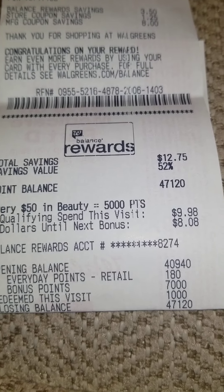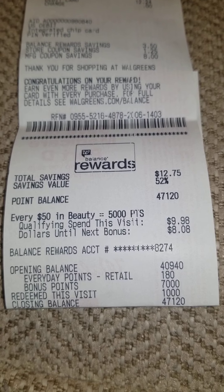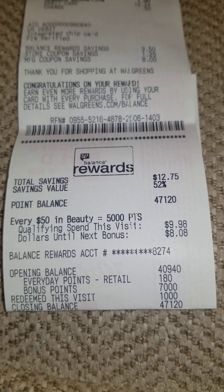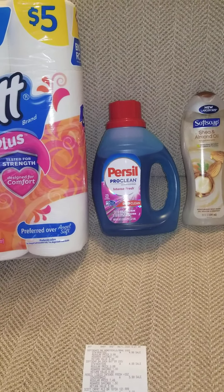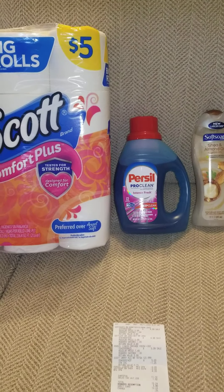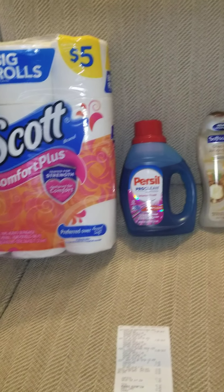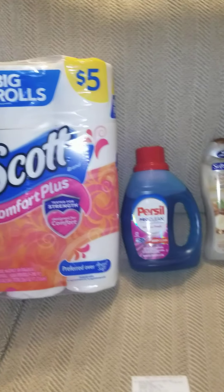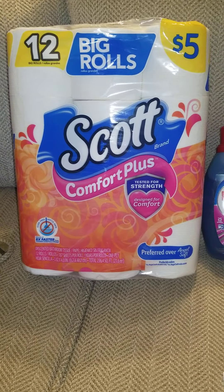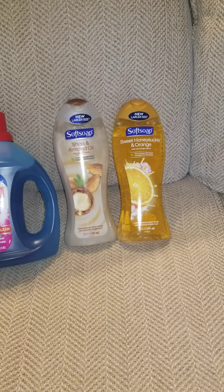I got 7,000 points back plus 180 for spending that $20 — 2,000 for the Persil and 5,000 for the Soft Soap, plus an additional 180 points. All in all, once I get my points back, I actually only paid about five dollars and 24 cents for all of this. That's five dollars for the tissue sale, so I pretty much just paid for the tissue and got the detergent and body washes for free.